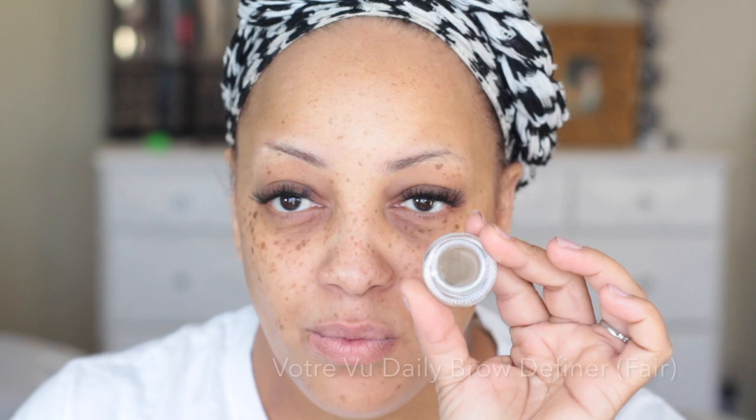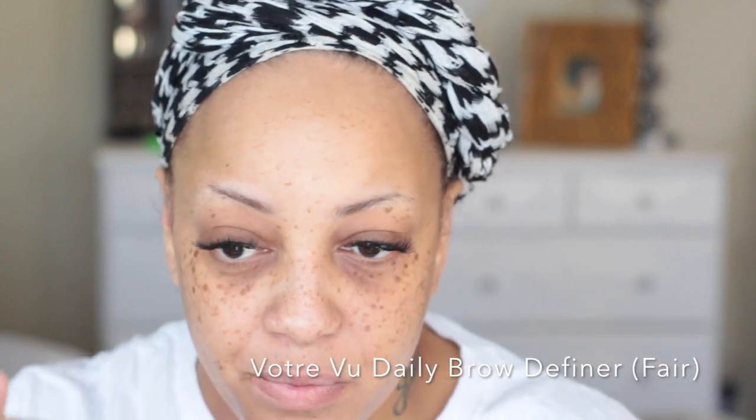Now I'm going to brush my eyebrows using one of my new eyebrow definers, which is the Voltre Vu daily brow definer in the color Fair. I'm using my dual spoolie and placing it on my brows. For a more in-depth tutorial on how I do my brows you can check my channel, but this color is going to match the hair — it may look a little grayish on camera but it's not. It's more or less a dip brow pomade and the consistency is really creamy.